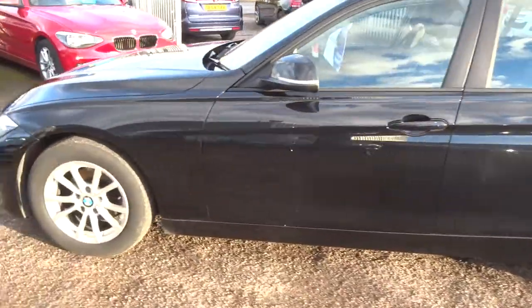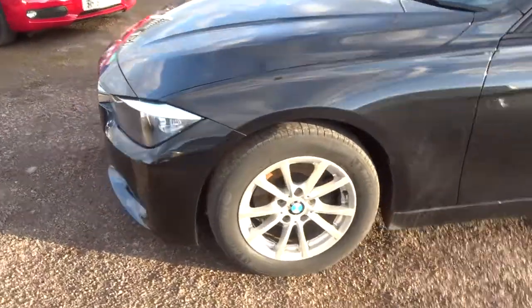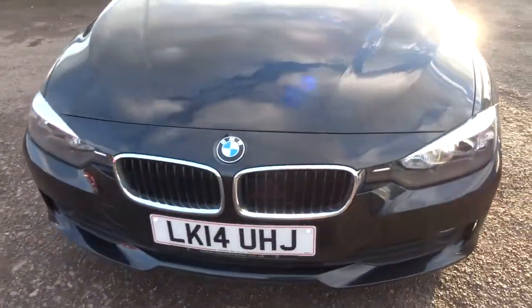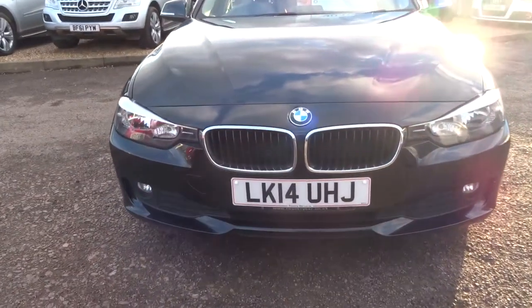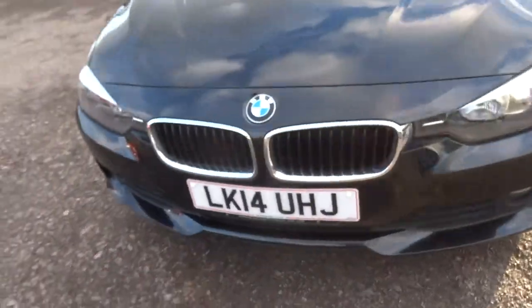Gorgeous BMW alloys, fantastic looking car with the typical BMW trademark grilles.